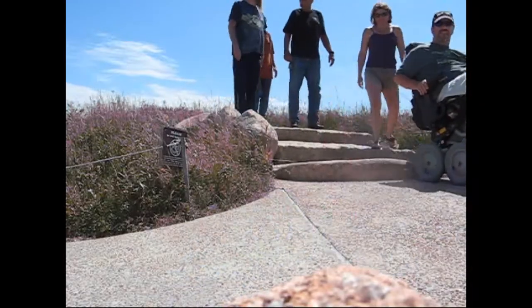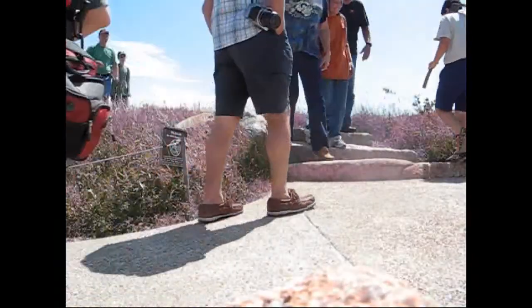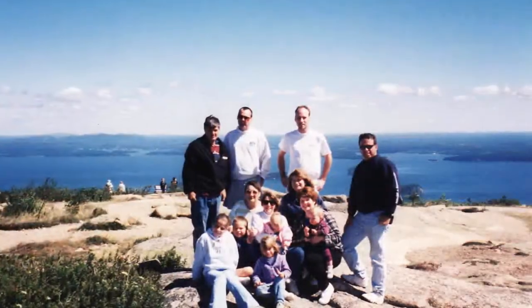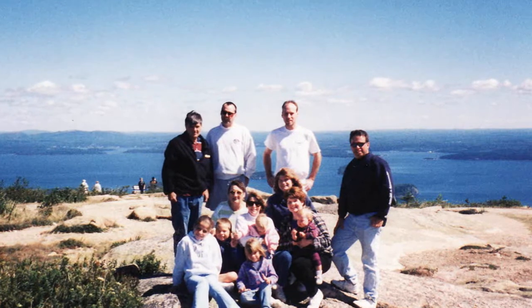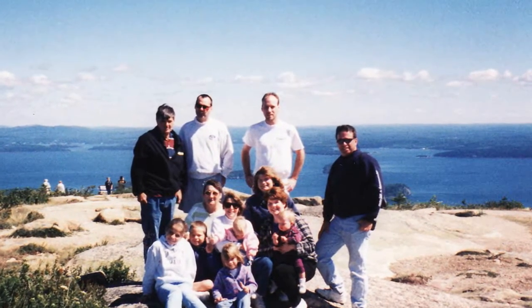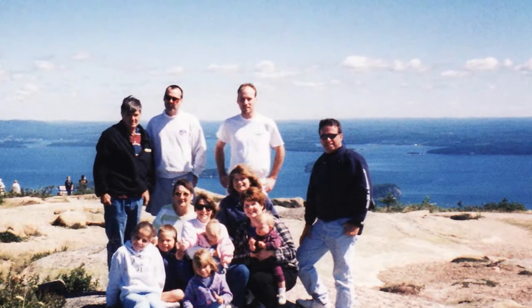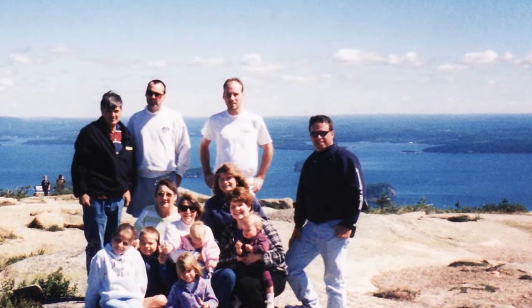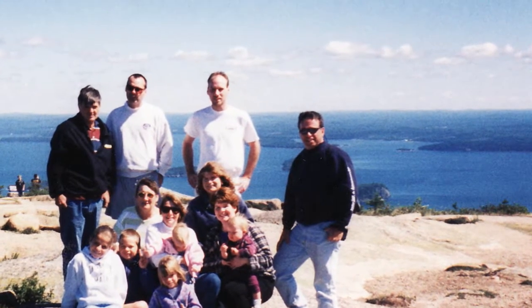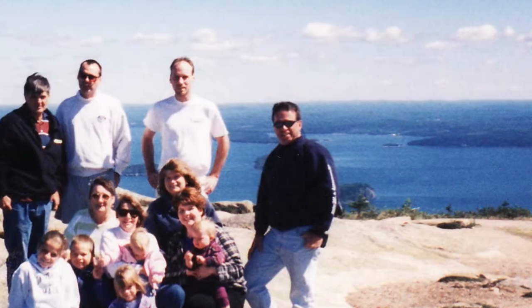We had a wonderful trip to Bar Harbor, made better by my iBot. Check out this photo I found from Cadillac Mountain in 1999, two years before my MS diagnosis. I'm the guy on the far right. I won't say that this photo was taken in better times because I still enjoy my life very much today. But I will say this photo was taken during healthier times, if that guy in the photo had any idea what was coming.